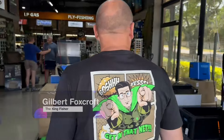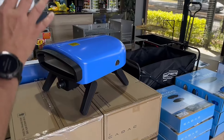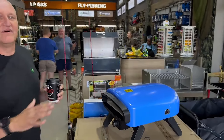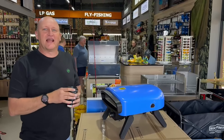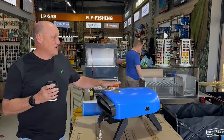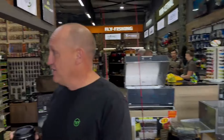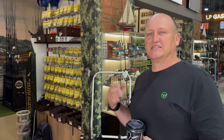They obviously specialize in a lot of camping — call it glam camping. They've got very nice gas equipment, bait boats, and a fair amount of saltwater stuff.